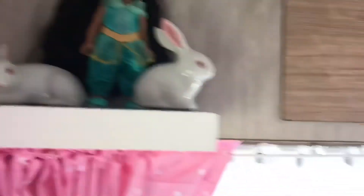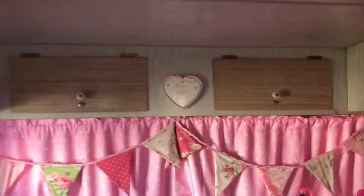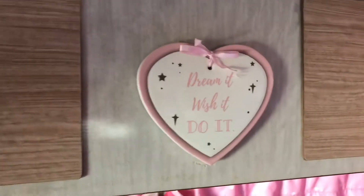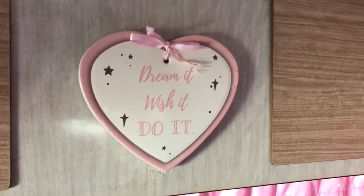That's my cute things, and yeah, everything just makes me feel pretty happy. As you can see, more inspirational things - 'Dream it, wish it, do it.'